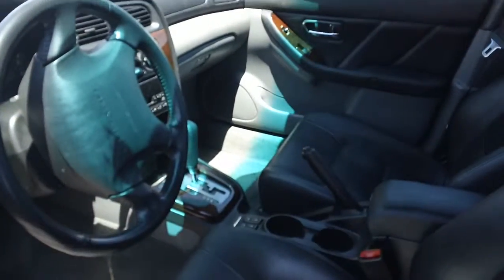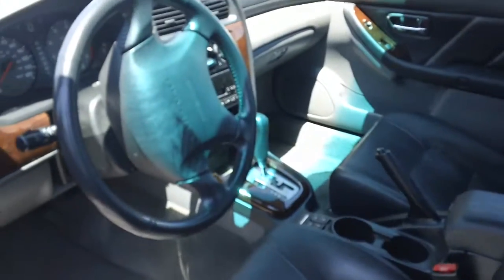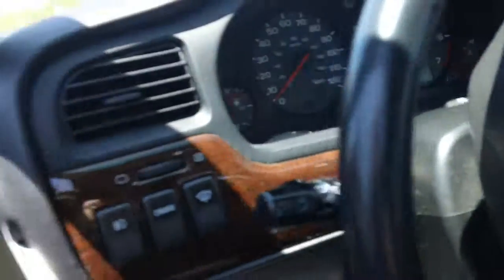Look at the condition that it's in and it hasn't even gone into detail yet. Look at the seats — no tears on the seats, unbelievable. It's got your heated seats right here. Look at the trimming — it's got like the little wood trimming, not like the plastic stuff, but it looks really nice. And look at the doors, it's so intact. It's got your moon roof.